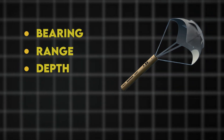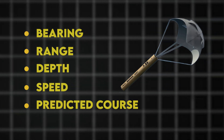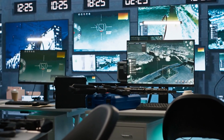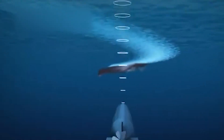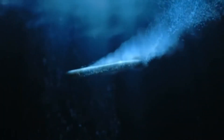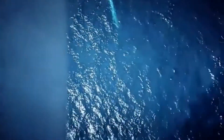The weapons officer programs these coordinates into the HAWC, accounting for ocean currents, water temperature layers that affect torpedo performance, and the submarine's likely evasion pattern. With a simple button press, the torpedo launches into its glide path. Twenty minutes later and 40 miles away, that submarine captain's worst nightmare splashes into the water above him.